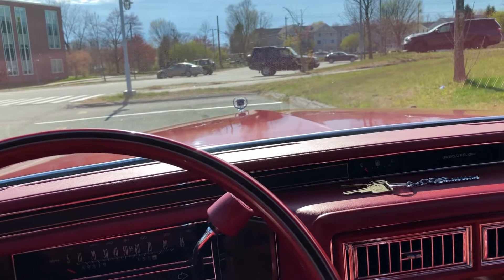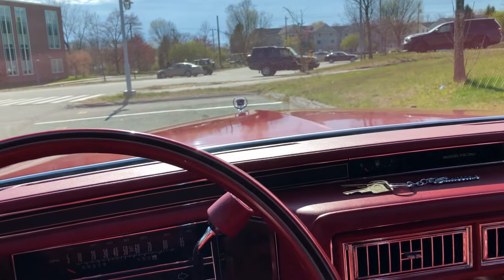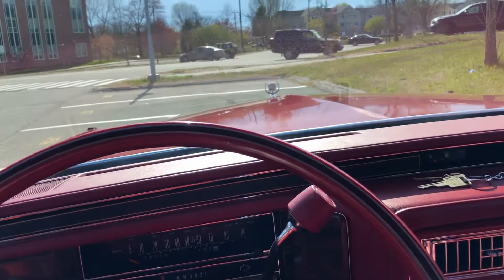New radiator, new heater core, new brakes, new hoses, transmission flush — you name it. Everything was completely done mechanically on this car, and it just rides and performs like a brand new car.